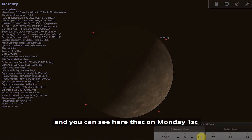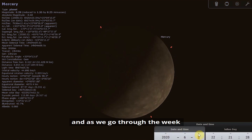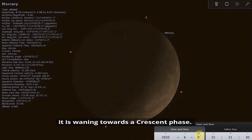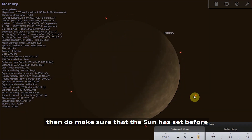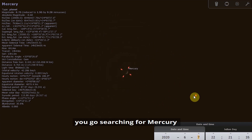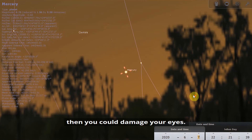You can see that on Monday the 1st, Mercury is just under half illuminated, and as we go through the week it is waning towards a crescent phase. If you are Mercury spotting this week, do make sure that the Sun has set before you go searching, because if you were to accidentally look at the Sun you could damage your eyes.